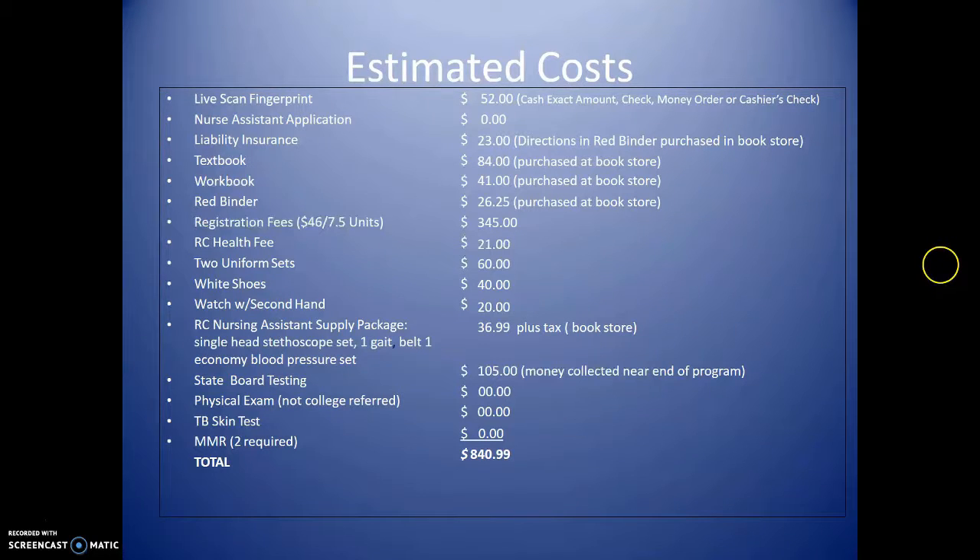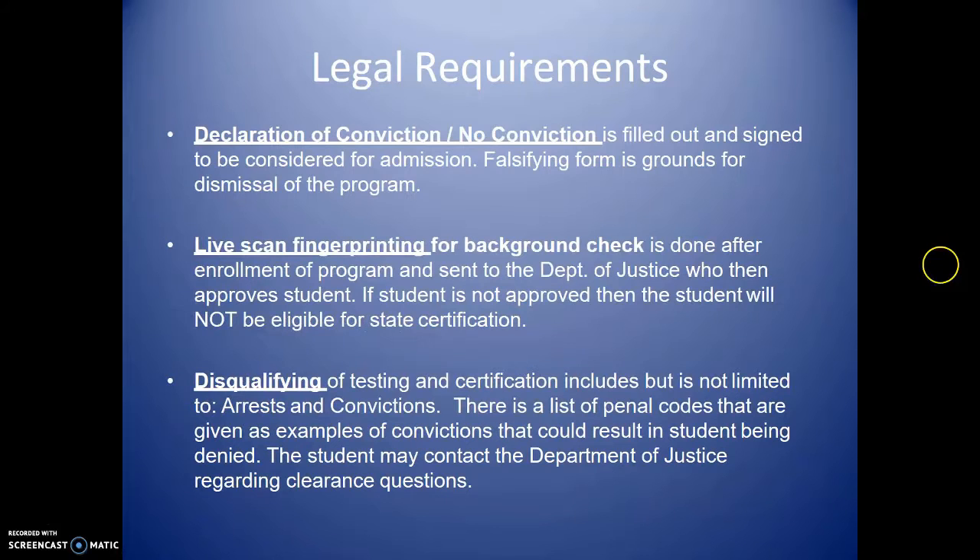You will need to go to your primary physician for the physical exam. Ms. Kelly, our college nurse, will go over the health requirements. You also need a TB test done, and two series of MMR. There is one form in your package called a Declaration of Conviction or No Conviction. If you have any conviction, do not mark 'no.' If you have no penal code applying to you, then check 'no.'